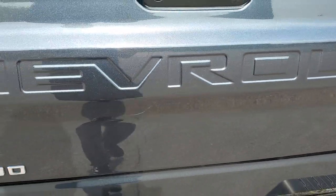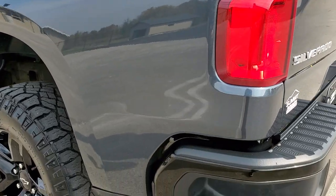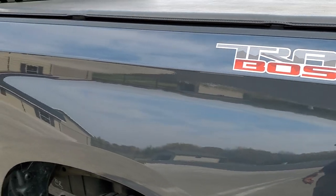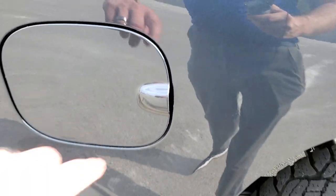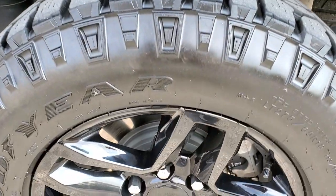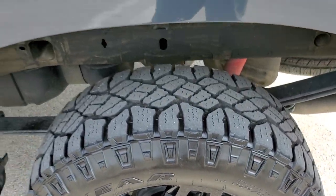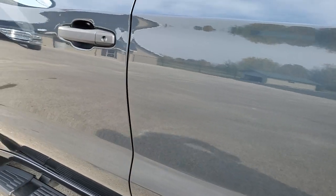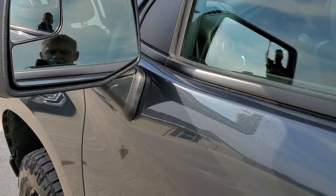That tailgate is super light and closes really easy. As you go down the driver's side it's just as clean as the passenger side. You get capless fuel fill, which is really nice. The back rim is in really nice condition — no scuffs or scrapes on there. The rest of the side of the truck looks really good, no dents on the doors, no dings. You do get the power mirrors with the driver's side blind spot mirror.